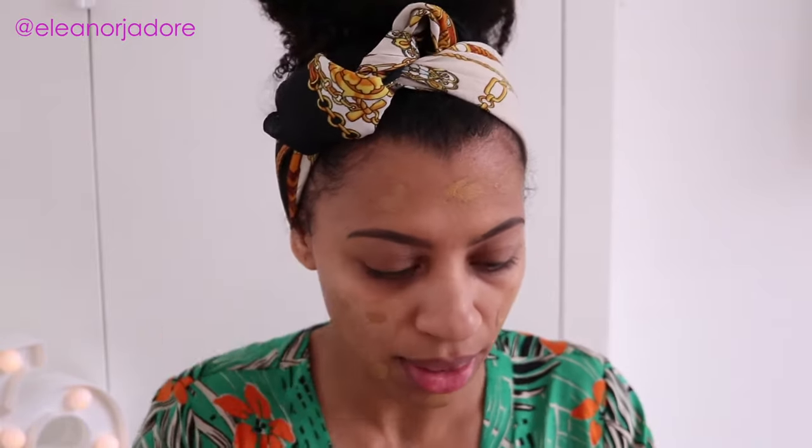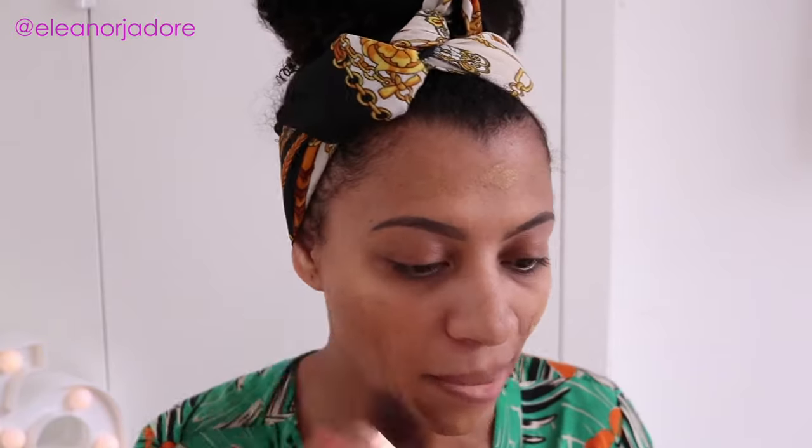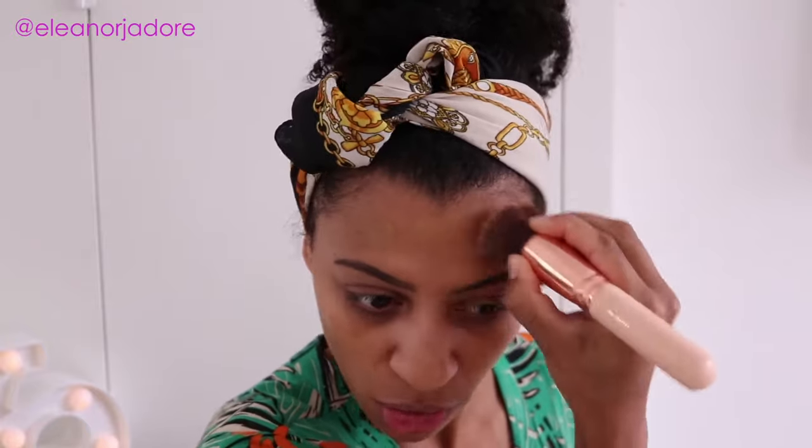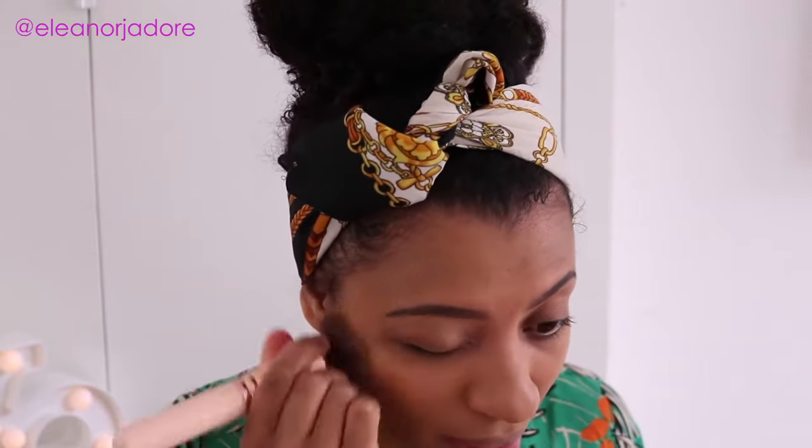For my foundation, I have recently discovered Estée Lauder's Double Wear Stay In Place makeup. It's been on my radar for a while — I don't know why it took me so long to get it. I absolutely love the finish that I get with this. I'm just going to place a little bit on the back of my hand, start by dabbing it all over, then take my Zoeva Buffing Brush and work that in. I start off with quite a thin layer and build it up because I do want quite a full coverage look. The shade I use is called Toasted Toffee — it is basically the perfect shade for my skin tone.